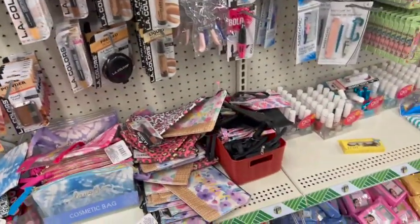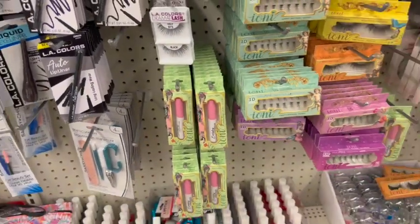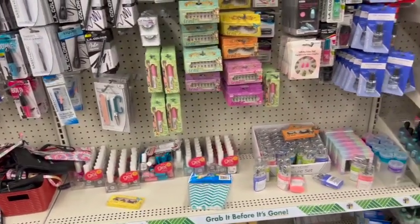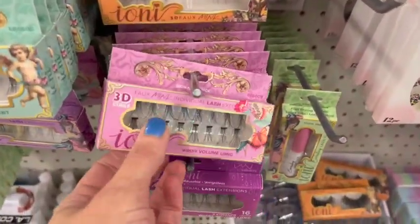I always feel like I'm talking so loud, you guys, when it's just me in here. Ioni Lash Glue — some of you have been talking about the black Ioni Lash Glue, and I've been looking for it, but I haven't seen it yet. Lots and lots of Ioni Lashes here in this location.